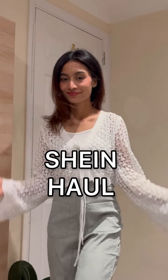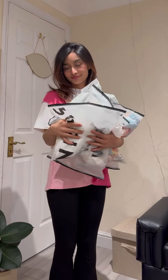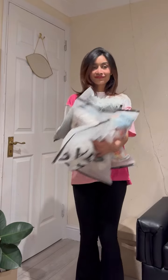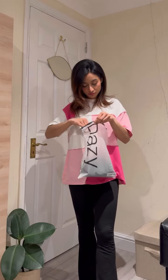Hey everyone, welcome to another Shein haul. Here I am, the forever clumsy person. This is the very last Shein summer haul, and you can see this haul is basically only blue tops because I did summer.